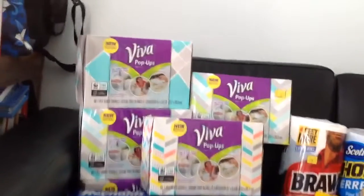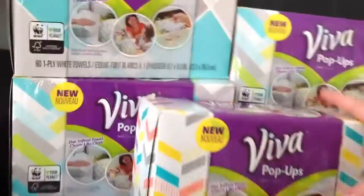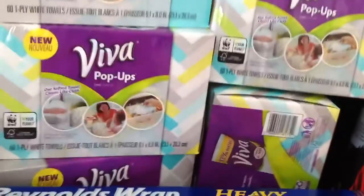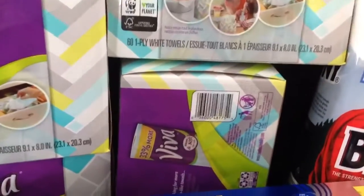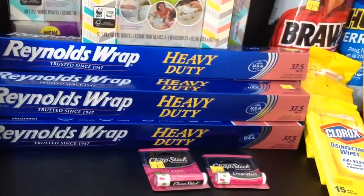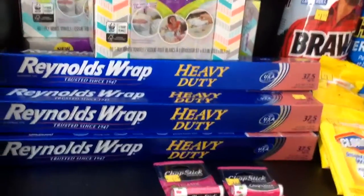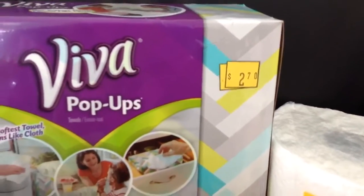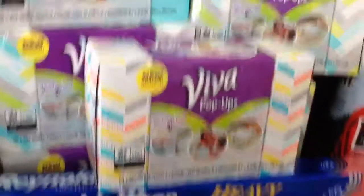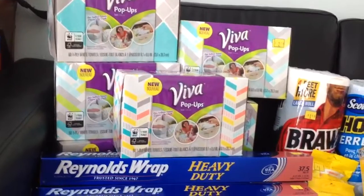The Viva pop-ups — they don't have a sticker on them, but they are the 60 count one ply. Here's a UPC code. Those are ringing up for $1.35. This one has a sticker right here — $2.70. The other ones didn't because they were from the regular aisle, but they are all ringing up $1.35. So that's your 50% clearance there.